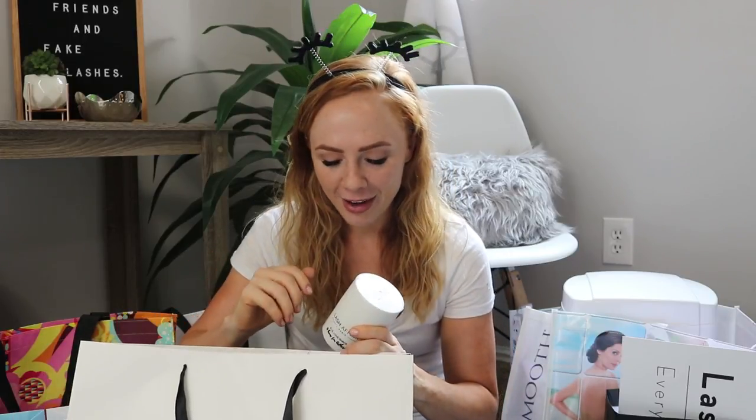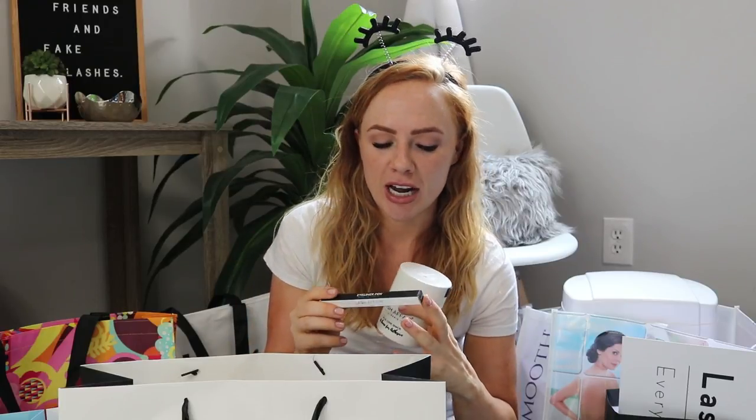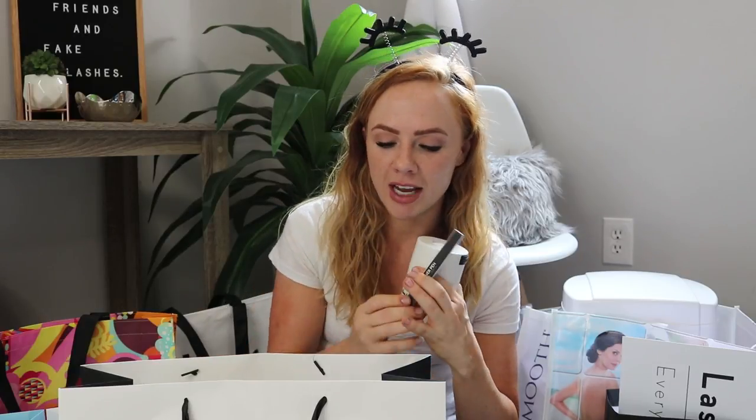Back to Lash Affair — I also picked up their eyeliner pen, which was specifically made to be safe for lash extensions. I actually got two: one for a client of mine who loves eyeliner but it's been affecting her retention, and one for myself to try out. I'll let you know how it works with lash extensions. I also got a cute little lanyard. Really great people at Lash Affair — really friendly with great customer service.